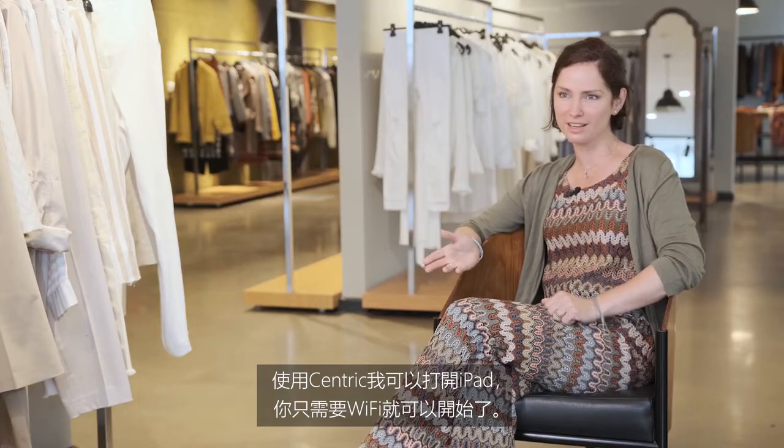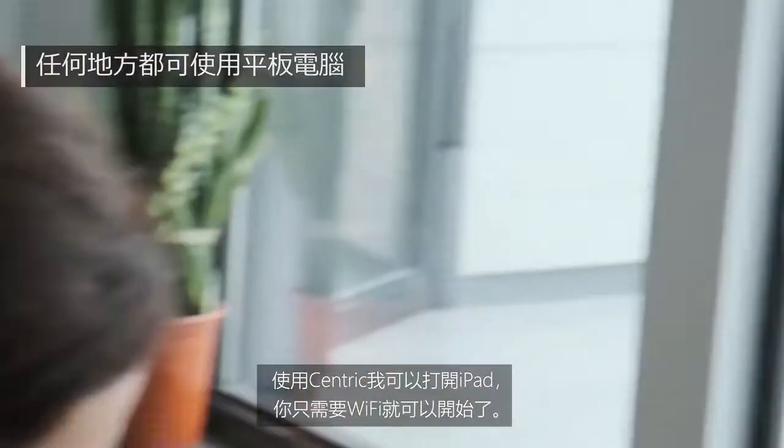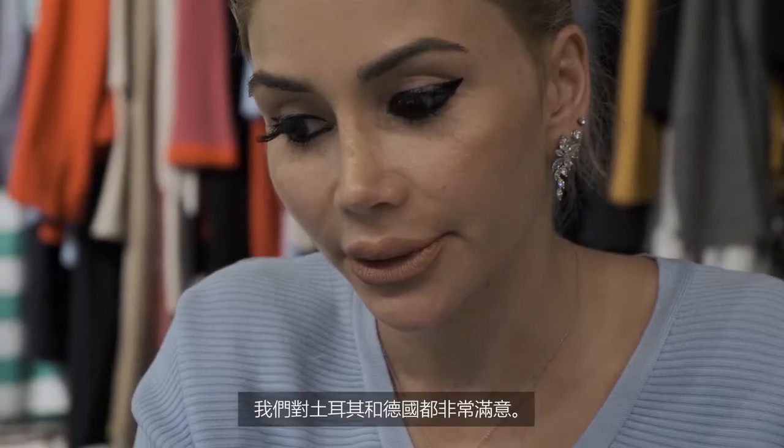With Centric, I can just turn on the iPad. You need just the Wi-Fi and you can start. We have had Centric PLM for three months.